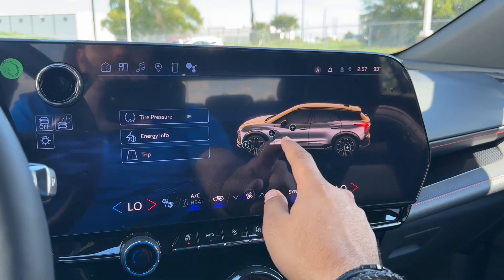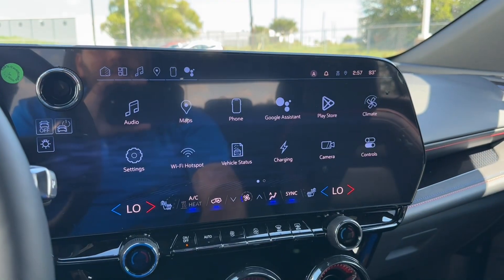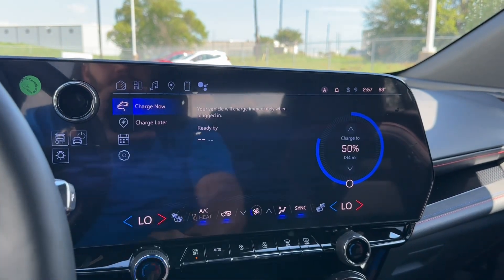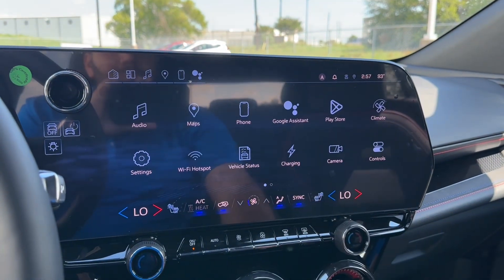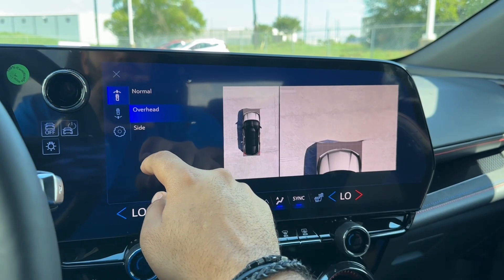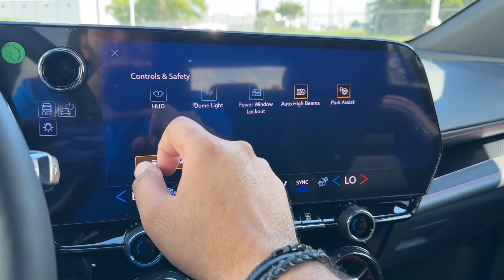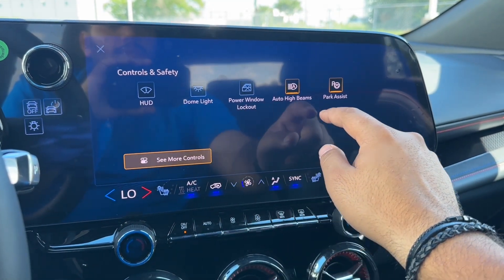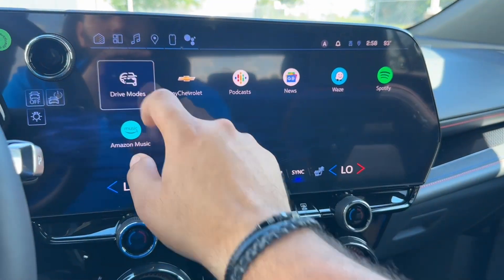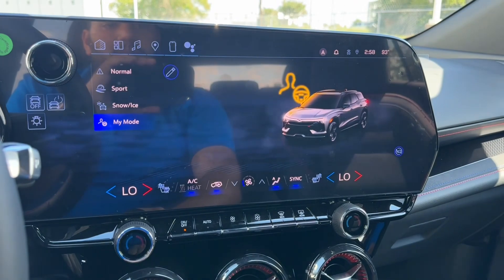On the screen you have your audio options including AM/FM, SiriusXM, Bluetooth, Google News, Podcast, Amazon, USB, and Spotify. You have Google Maps, phone connection, Google Assistant, and the Play Store where you can download apps. You have climate control — controllable from the screen or from the buttons below. You also have fully customizable settings with Valet Mode and Teen Driver, Wi-Fi hotspot, vehicle status, tire pressure, energy info, and trip info, as well as your charging settings.